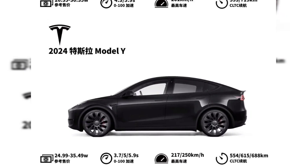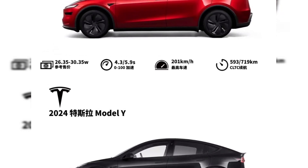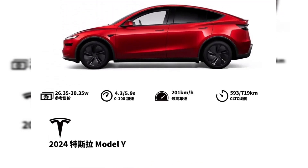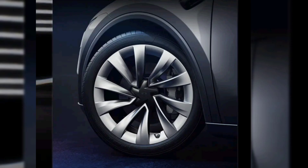The side profile remains mostly familiar, with subtle tweaks to the front fenders and sensor placement. Tesla also introduced new 20-inch Helix 2.0 wheels and, in select markets, 19-inch cross-flow wheels in black.